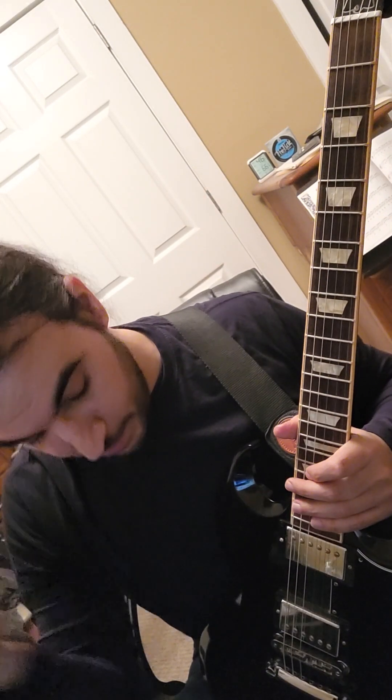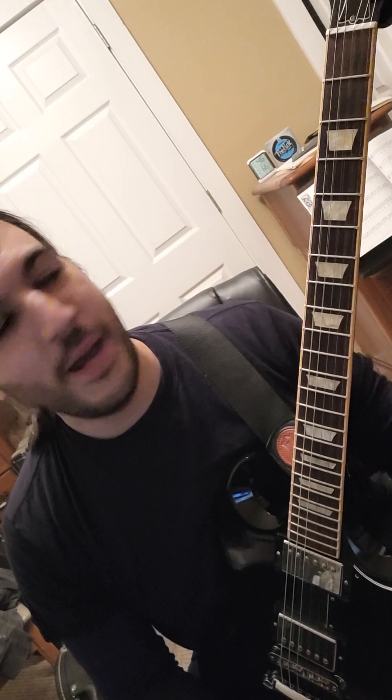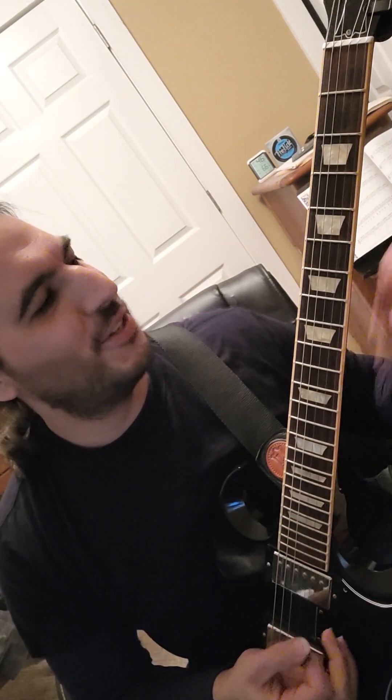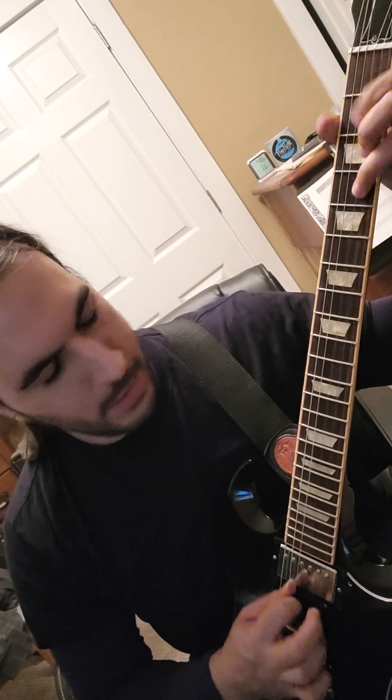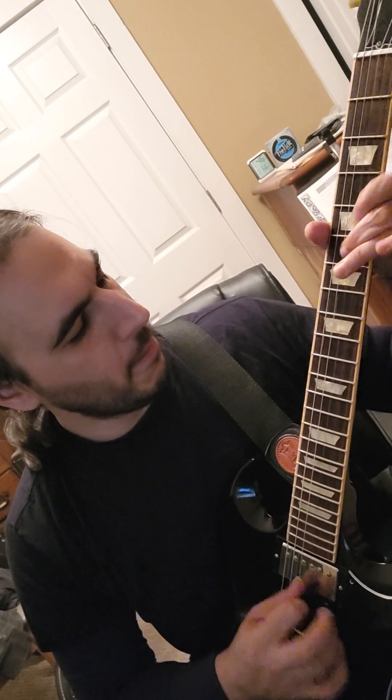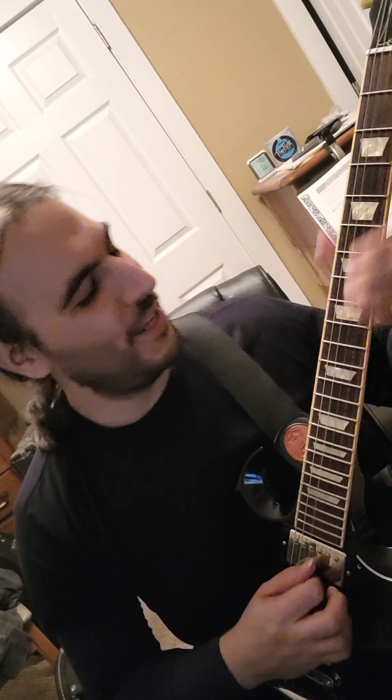Let's start with A major pentatonic, almost like an Allman Brothers kind of thing. I've got a lot of gain on, just kind of digging that right now. I'll play the E, but I slid around.